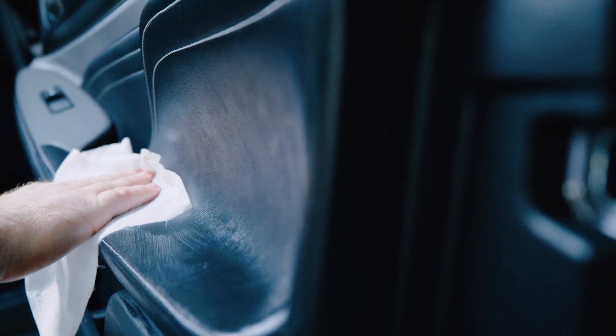Formulated with UV protection to help keep your premium leather looking better longer without linting or leaving a greasy look or feel.